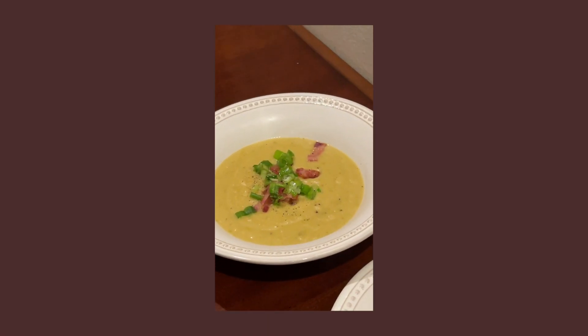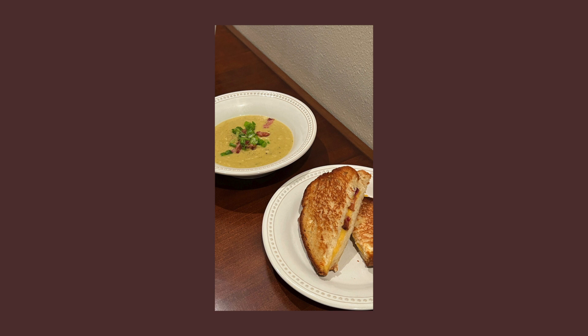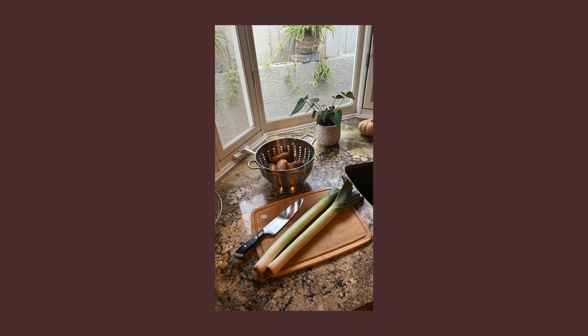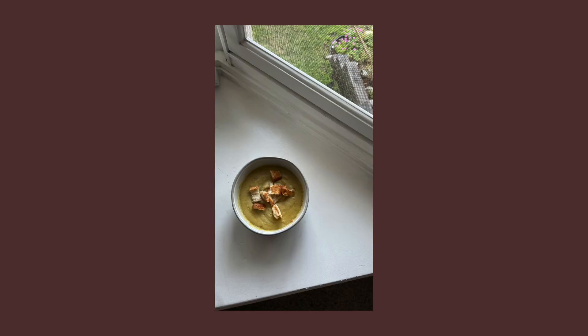Next up: potato leek soup. If you guys haven't had it before, order it next time you see it on a menu or just check it out — it's delicious. I love any type of potato soup, like a baked potato cheddar soup. Potatoes are just good in all forms. I think the element of the leek balances it out so it doesn't feel so heavy. Potato leek soup — try it! I'll link the recipe below.